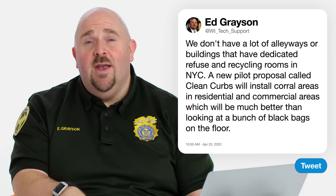But we're changing. We're evolving the entire time. We have recently embarked on, at least in New York City, a new pilot proposal called Clean Curbs, where we are going to start installing corral areas in residential and commercial areas. Normally, we do from the curb through the parking lane into the street where the truck is. This is going to be having the material in a sealed container, probably ergonomic design, more than likely aesthetically beautiful — much better than looking at a bunch of black bags on the floor. And we want to focus on getting the garbage generation lower than it is.